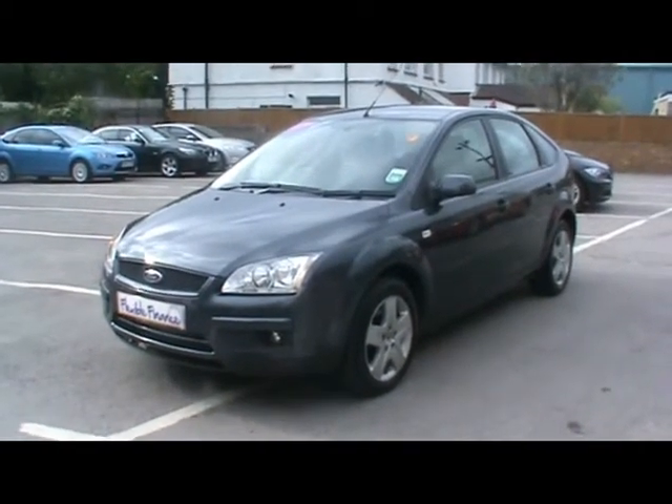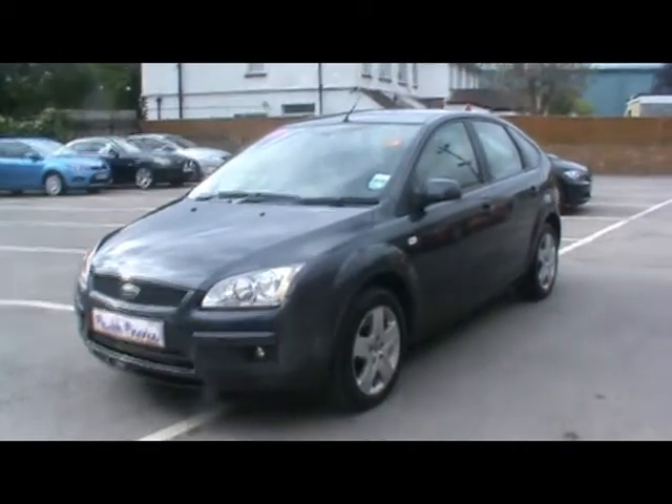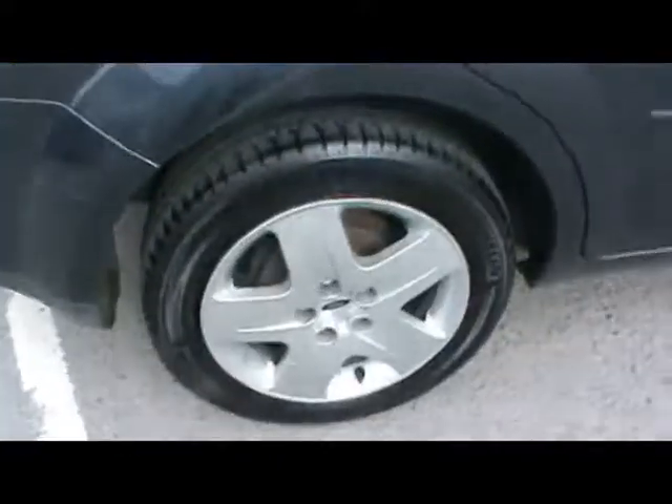Welcome to Imperial Cars. Today we have an 07 plate Ford Focus Style TD-CR to show you. Five door hatchback finished in metallic grey. We're going to take you around the car to give you a better idea of condition and certain features of the vehicle. I'll just give you an overview of the outside exterior condition.